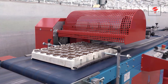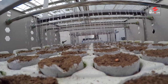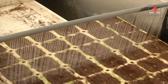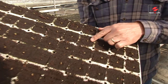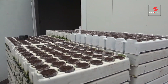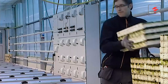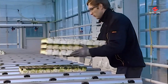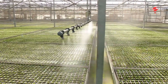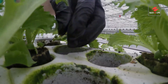It all starts with a seed. In a controlled environment, seeds are carefully planted in a hydroponic nursery, where they receive the perfect balance of light, water, and nutrients. Within days, these seeds sprout into healthy baby plants ready to be transferred to their new floating homes.